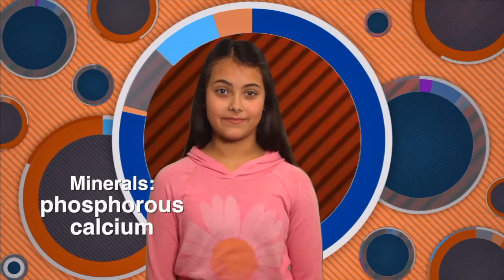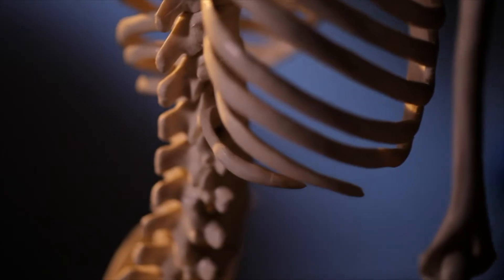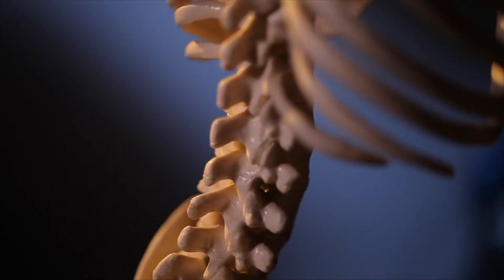You've heard the saying, hard as a rock. What makes rocks hard are the minerals that are compressed tightly in the rock. Bones are hard because they're also made up of minerals, primarily two of them: phosphorus and calcium. When most people think of bones, they think of this hard, lifeless, rock-like material that we see in a skeleton. But in reality, the bones that make up your skeleton are living organs.